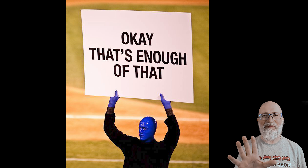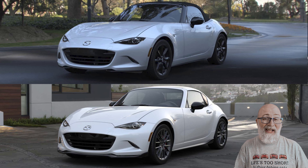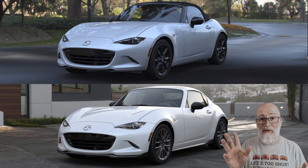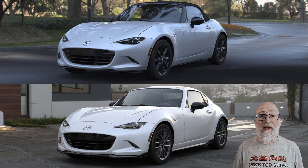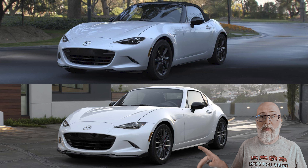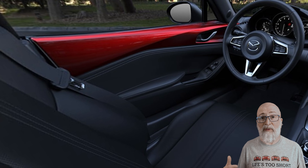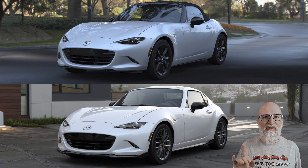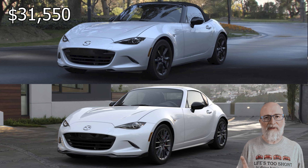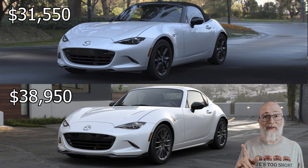Alright, let's get back to the car. With the Club we've got two models: soft top and RF, manual only, build to order. Some things to note about the Club: it comes with the piano black mirrors, cloth interior with gray stitching. The MSRP for a soft top Club is $31,550, and the MSRP for an RF Club is $38,950.